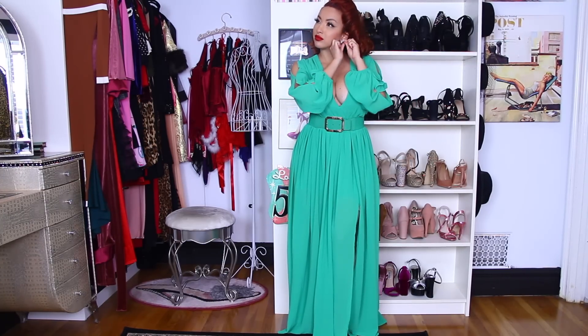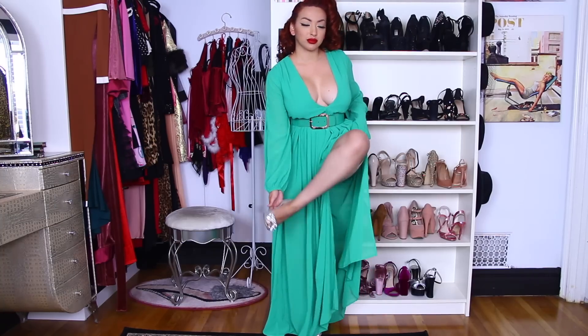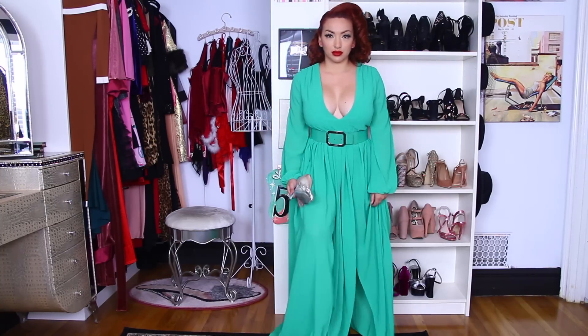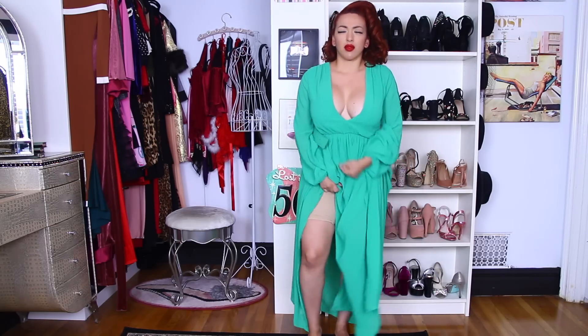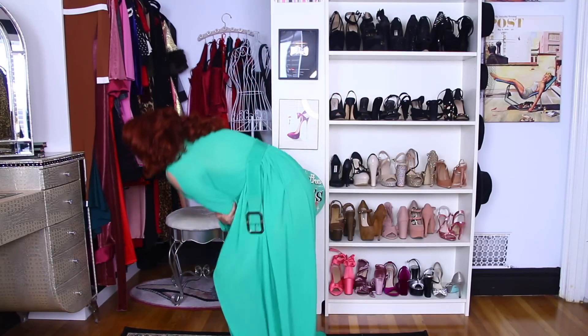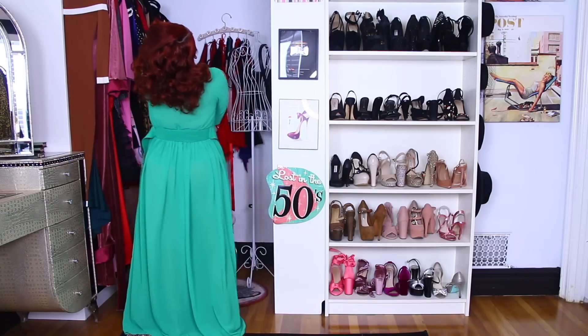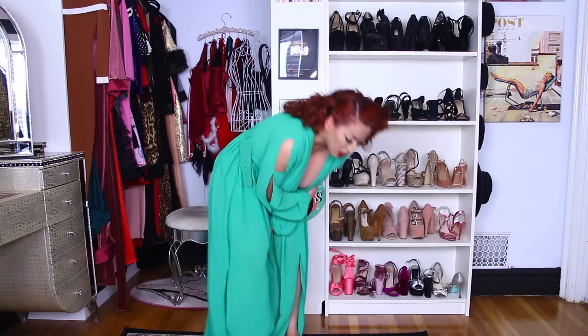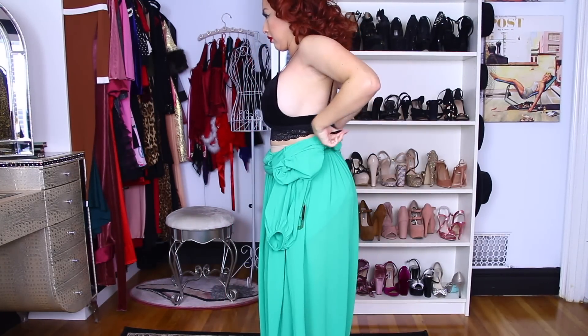I'm taking these clip-on earrings off, and then I'm going to take my heels off — these are from Betsy Johnson — and put them away. Then I am taking off this belt. Be careful with that belt: it smacked right into my funny bone, so I was in excruciating pain. That is the worst feeling ever, and I was pretty miserable after this. It hurt so bad. So be very careful with that belt — it is heavy.